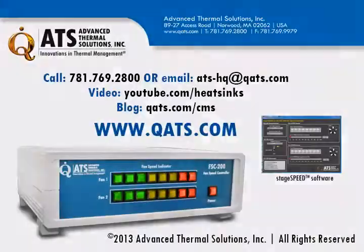To learn more about the FSC 200 or to see the full line of instrumentation products that ATS offers, please call 781-769-2800, or email ATS-HQ at QATS.com, or visit www.QATS.com. Thank you.